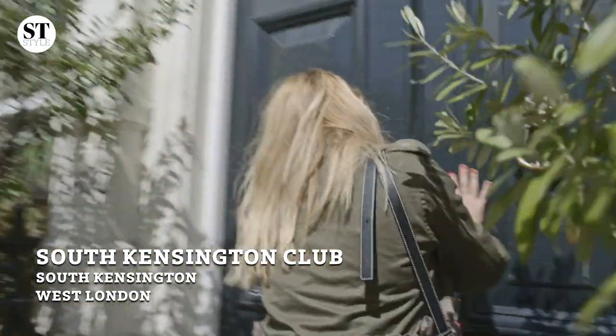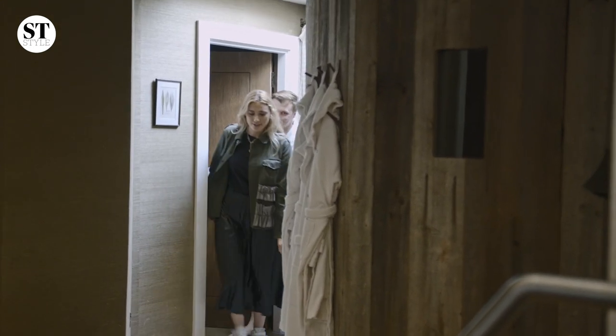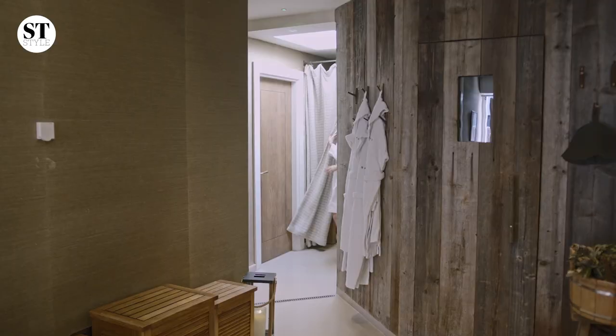We arrived at the South Kensington Club. I was greeted by the — I think you called them a banyasic. She will be your banyasic. Get yourself comfortable, I will leave you for like 10, 15 minutes.